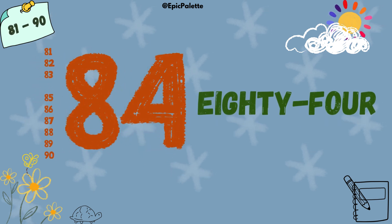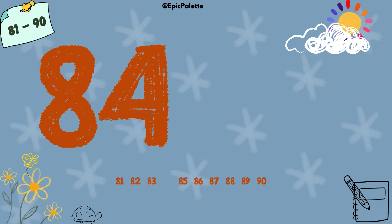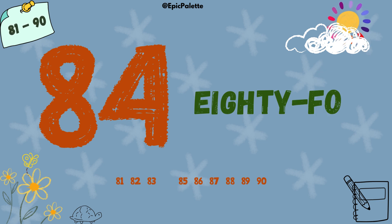84. 84. Spell it with me: E-I-G-H-T-Y-F-O-U-R. 84.